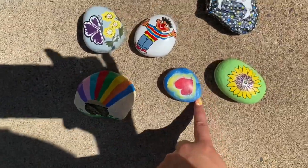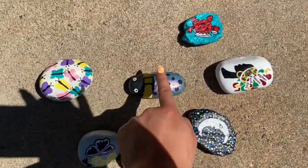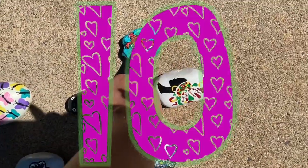One, two, three, four, five, six, seven, eight, nine, ten. We have ten rocks!